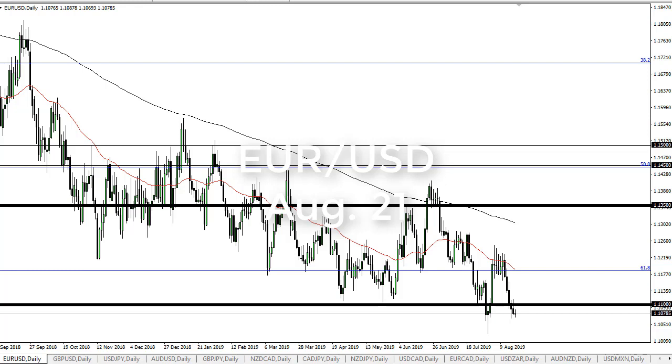From FX Empire, this is Chris taking a look at the euro dollar. As you can see, the euro dollar has gone back and forth and shows signs of weakness at this point. I think we are probably going to see the 1.11 level continue to offer some interest — we're just below it.